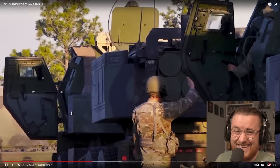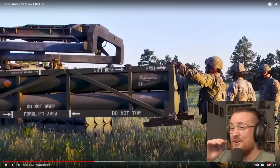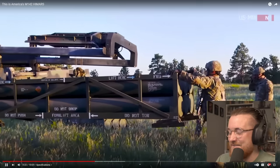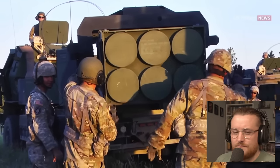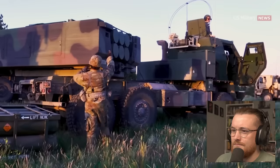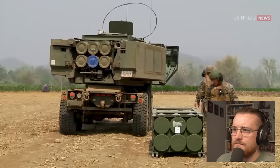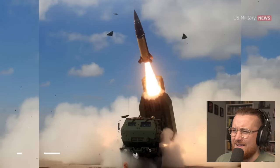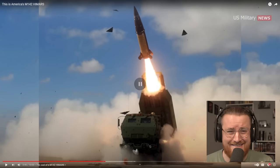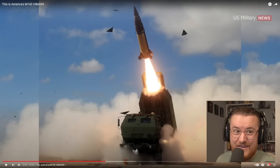Exactly how much does HIMARS cost? Manufacturer Lockheed Martin refused to give cost estimates — of course, friggin' Lockheed Martin — instead referring queries to the U.S. Army's Aviation and Missile Command. The cost of HIMARS is split between the launcher itself and separate contracts for various munitions, including guided and unguided rockets and the ATACMS missiles. Some estimates put the cost of a HIMARS guided rocket at $100,000 to $200,000 a piece, or an ATACMS at more than $700,000 a piece. $700,000 a pop — don't miss! That'll come out of your paycheck for the rest of your life!